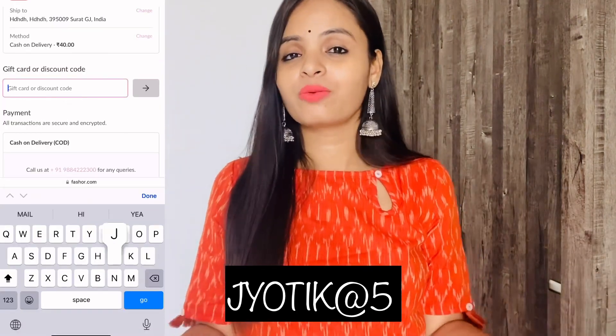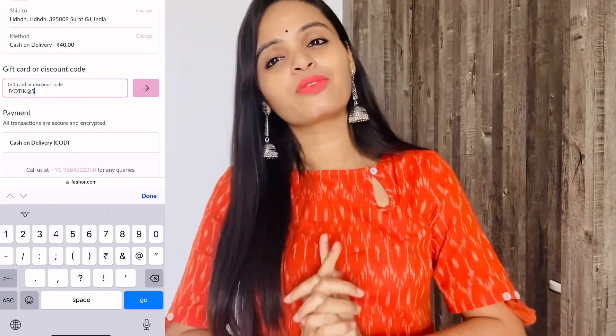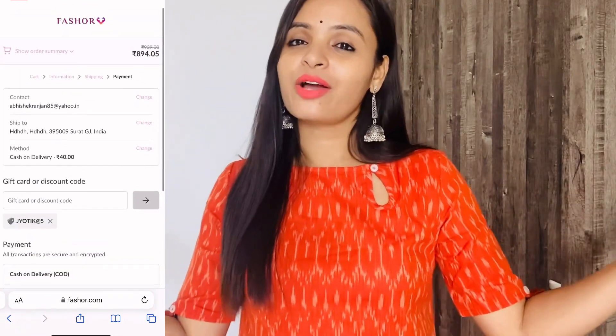I will mention all products at the original price and discounted price on the screen. Now, without any further delay, let's get started with the try-on haul.